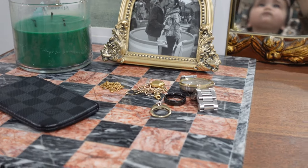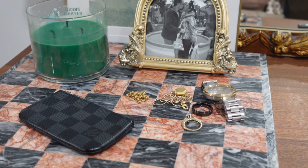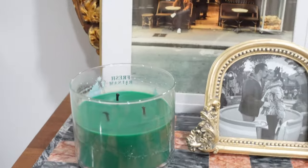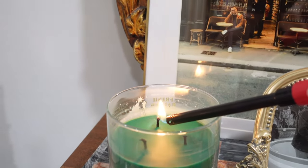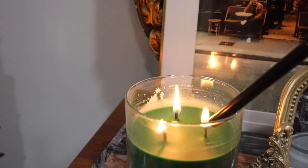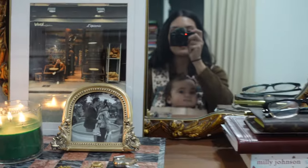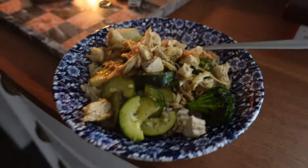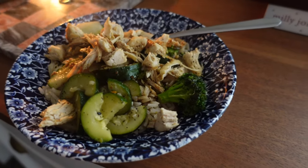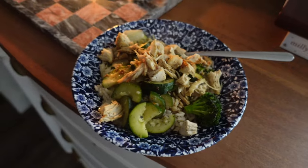I'm ending today right here. Rosie and I cleaned this little section — it just has our rings, watch, Preston's wallet, my Bible, his glasses. I'm just going to light this candle and call it a night. We'll see y'all tomorrow morning! Also I just want to share my yummy food — I made chicken, brown rice, zucchini, onions, and broccoli. Yummy!